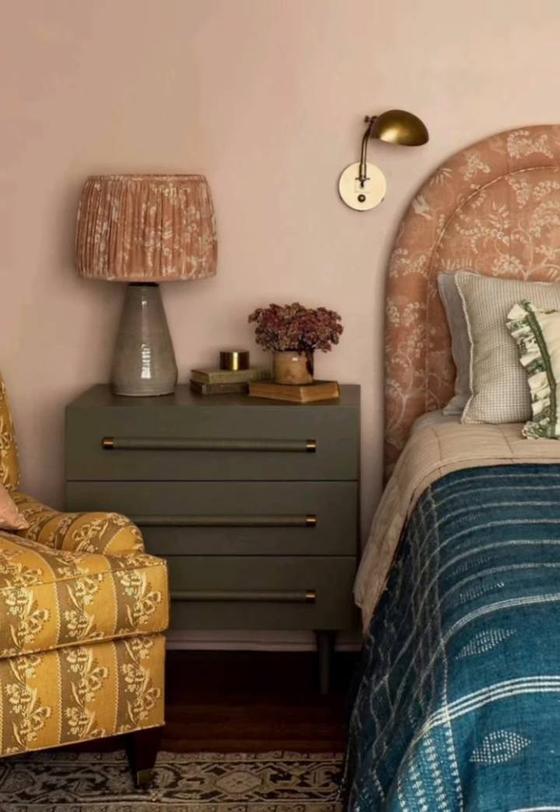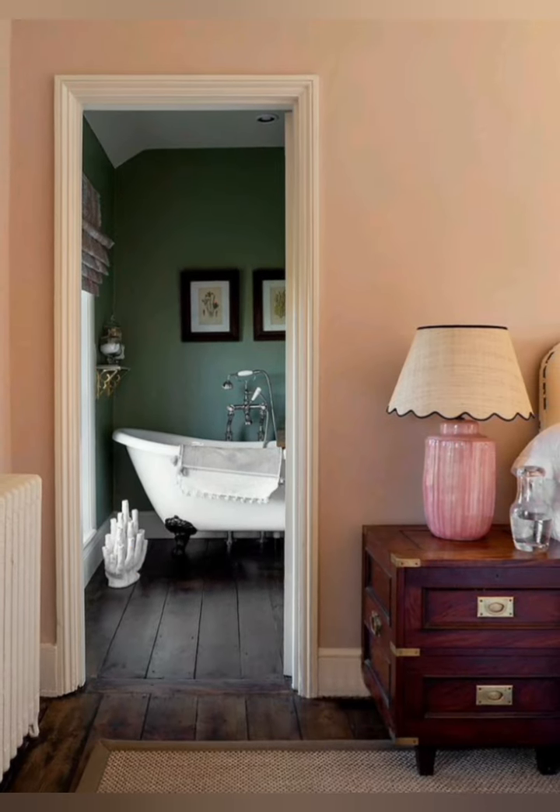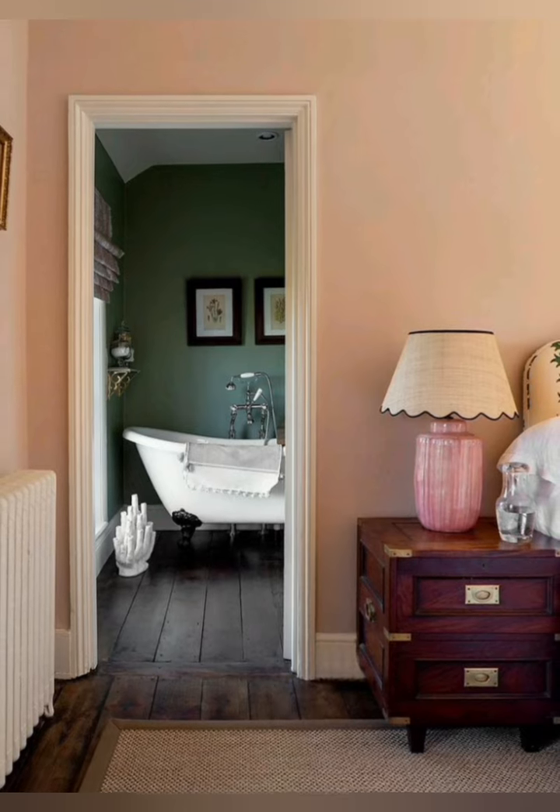Number six: add some greenery. Plants can add life and color to your bedroom. You can add some potted plants or fresh flowers to your room to create a natural and inviting space.